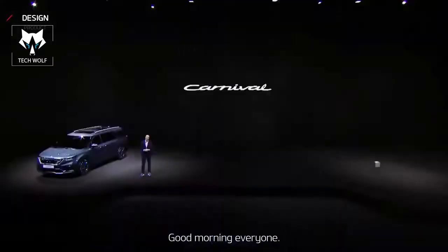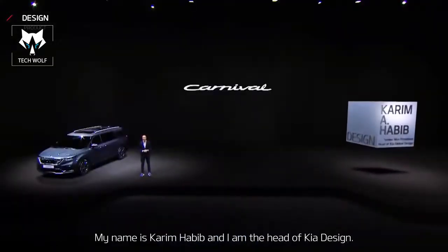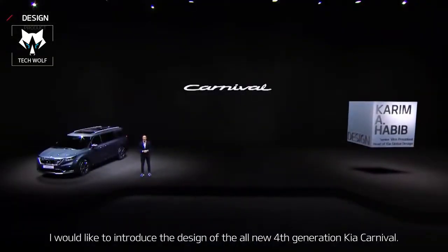Good morning, everyone. My name is Karim Habib, and I'm the head of Kia Design. I'd like to introduce the design of the all-new fourth-generation Carnival.